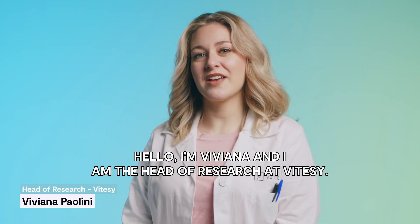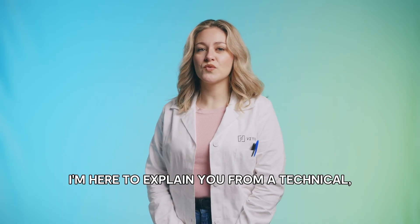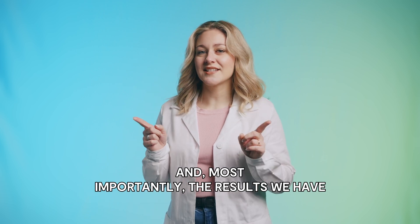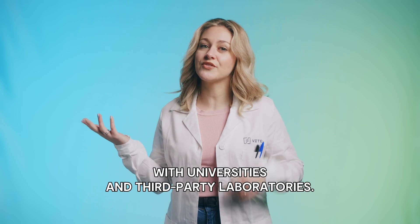Hello, I'm Viviana and I am the Head of Research at Vitacy. I'm here to explain from a technical, scientific point of view what Shelfy does and, most importantly, the results we have achieved in the last two years collaborating with universities and third-party laboratories.